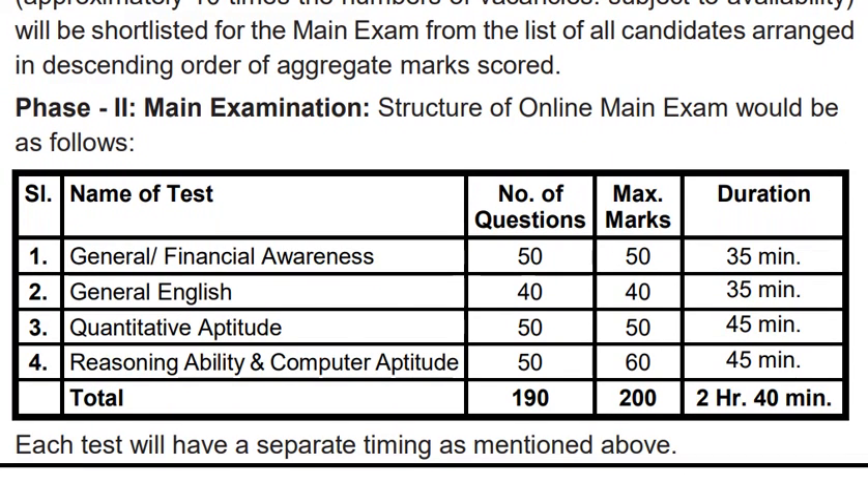In the main exam, there will be 4 sections. There is general and financial awareness — because it is a banking exam, you will have 50 questions, 50 marks, and 35 minutes. In general English, you will have 40 questions, 40 marks, and 35 minutes.